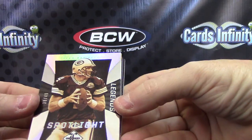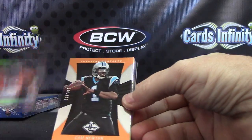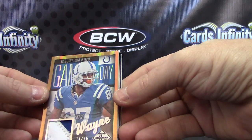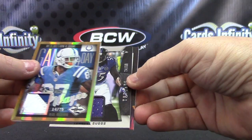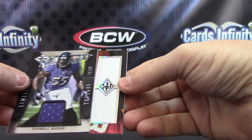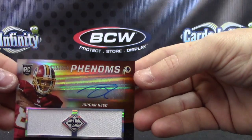Number to 49, Brett Varv. Number to 25, Tavares King. Number to 399, Cam Newton. Ace Sanders. Gold patch, 14 of 25, is Reggie Wayne. Jersey, number to 99, Terrell Suggs. Limited jersey — and I believe that's a patch, $2.99, Phenoms, Jordan Reed.